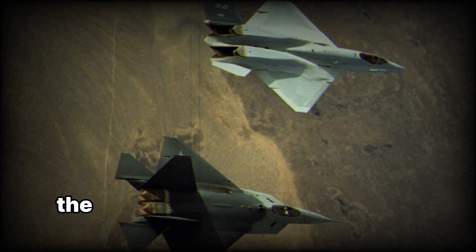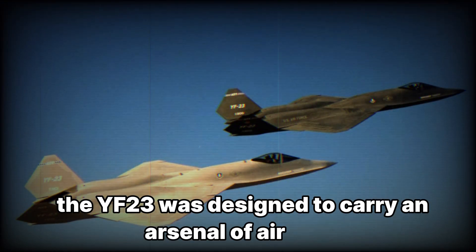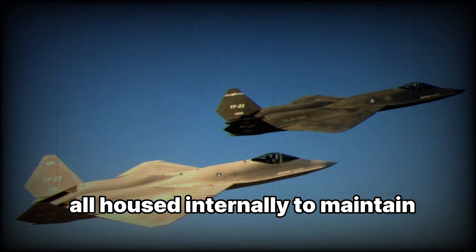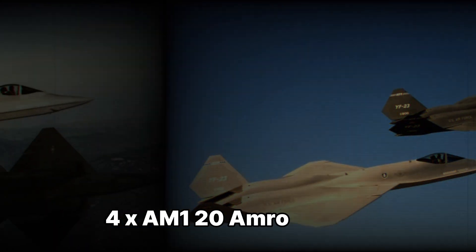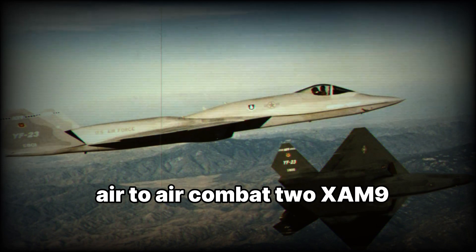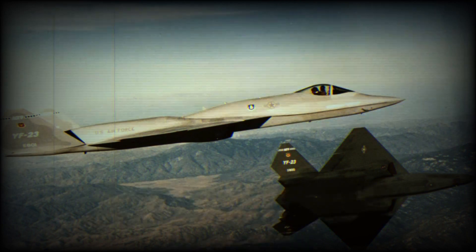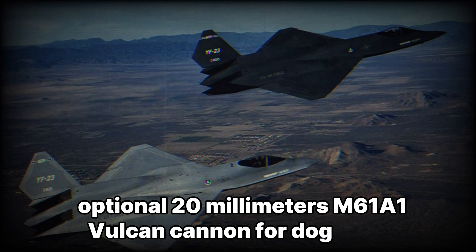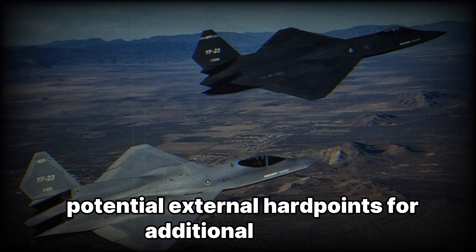The YF-23 was designed to carry an arsenal of air-to-air and air-to-ground munitions, all housed internally to maintain stealth. Its armament included four AIM-120 AMRAAM missiles for beyond visual range air-to-air combat, two AIM-9 Sidewinder missiles for close-range combat, an optional 20mm M61A1 Vulcan cannon for dogfights, and potential external hardpoints for additional payload.